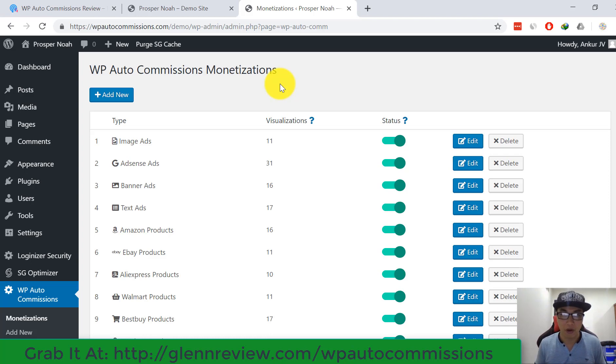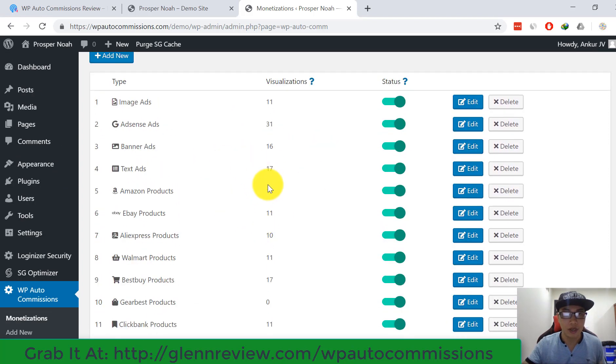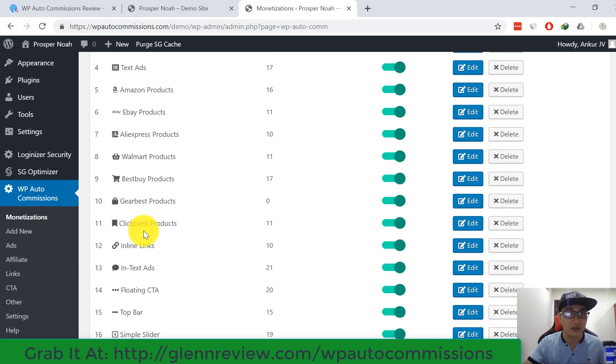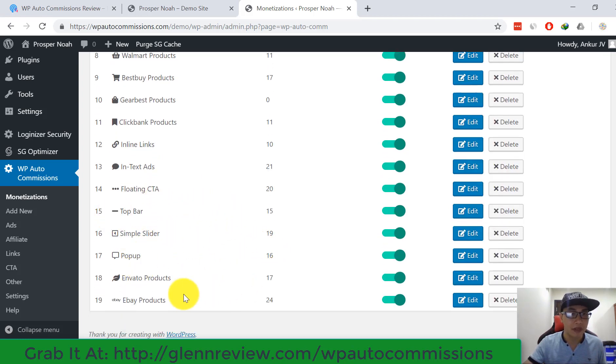I'm going to show you the 17 different ways to make money with this product. You can see them on my screen: AdSense, banner and text ads, Amazon products, eBay products, Aliexpress products, Walmart products, Best Buy products, Gearbest products, Clickbank, inline links, in-text ads, floating CTA, top bar, simple slider, pop-up, and Envato products.